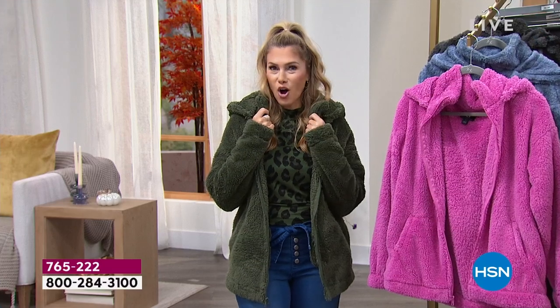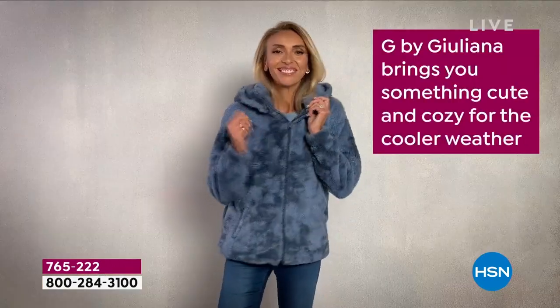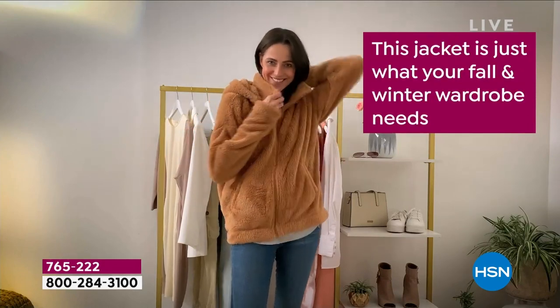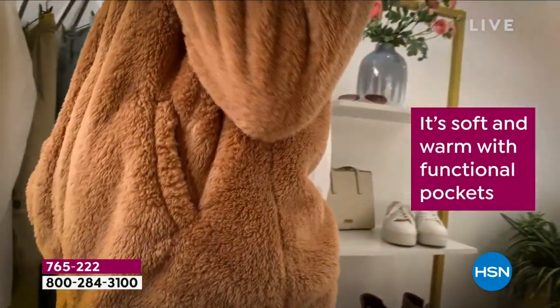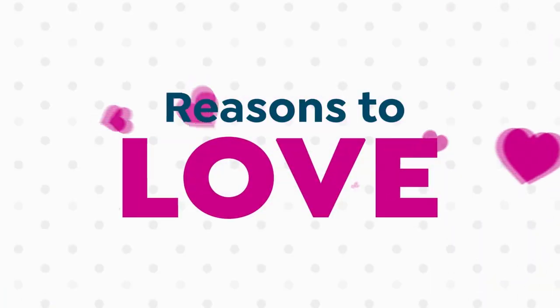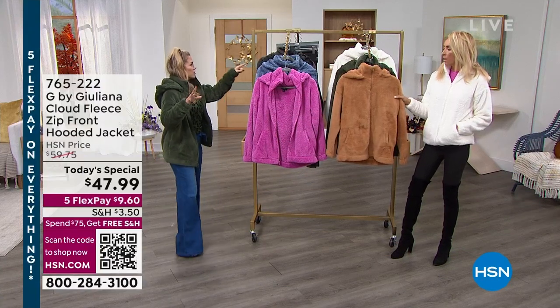It's fall, aka cozy season — the perfect opportunity to pick up this dreamiest cloud-like jacket that takes you from day to night. Soft and warm inside and out, with a removable hood secured by gorgeous snaps, pockets, and because it's G by Juliana — the most stylish cozy jacket you'll have. Great colors, full range of sizes. And everyone's asking about my top — it's the mini mock, coming up next.